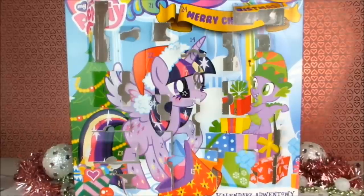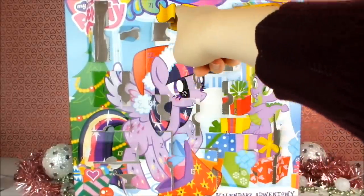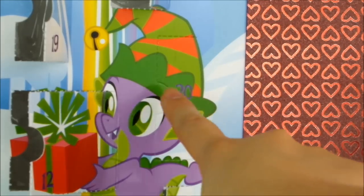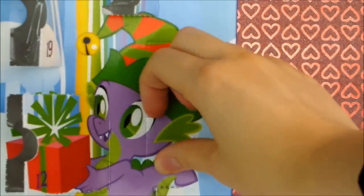Here is the calendar and we're looking for window number 20. I see 22 there, 21 and 24, but there's number 20 on Spike's hat. Perhaps this one is yet another hair slide — it looks like it might be the right shape. These are so difficult to open!